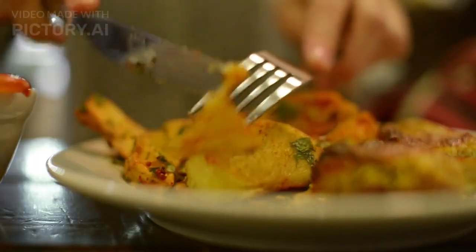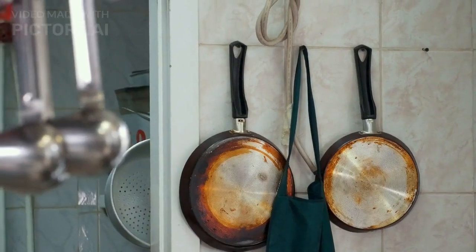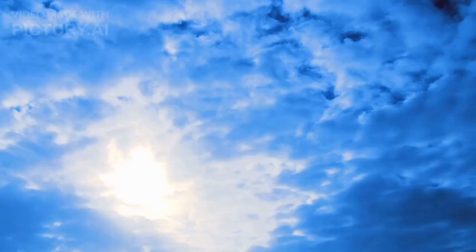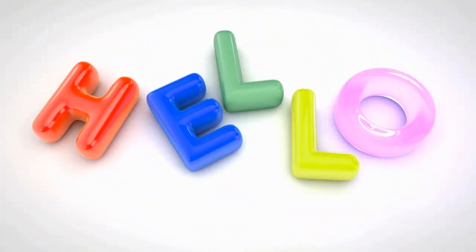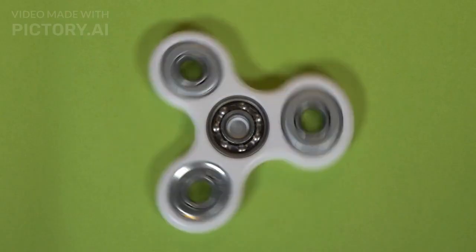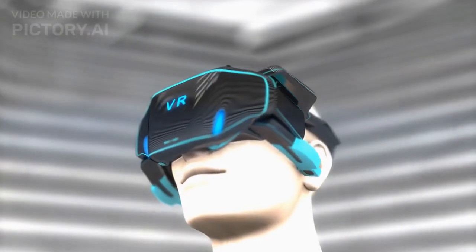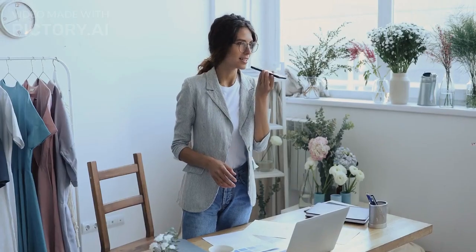Number 4: The Spoon-Fork-Knife Combo. Moving on to number 4, we have a gadget that aims to solve the age-old dilemma of using multiple utensils while dining. Say hello to the Spoon-Fork-Knife Combo — yes, you heard it right, it's all three utensils in one. This gadget is perfect for those who want to save space in their kitchen or simply enjoy the novelty of a multifunctional utensil. It may seem unusual at first, but once you get used to it, it's surprisingly practical. Who knew dining could be so efficient?